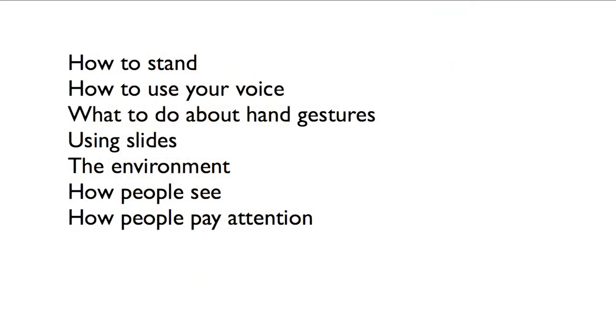We're going to cover so much stuff. We're going to cover how to stand, how to use your voice, your hand gestures. We're going to cover what to do about slides and what not to do about slides. We're going to cover factors in your environment that might affect your presentation. We're going to cover the science of how people see and how people pay attention and how you can use that science to create a great presentation.